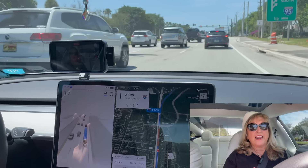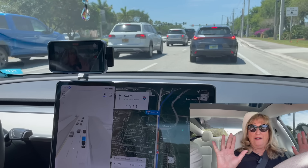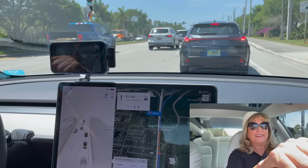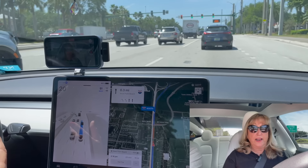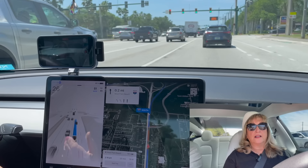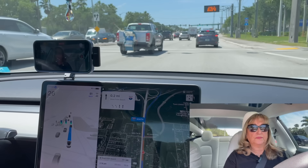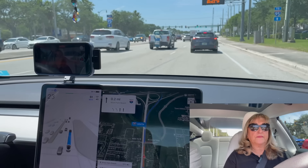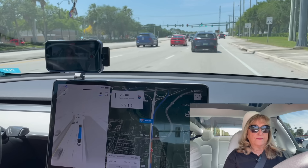People are freaking out that cars drive themselves — I get that, I'm freaking out. But it's doing pretty well with all this traffic. And if everybody drove the way this car is driving right now, it would be safer. And that's the thing that will happen as time goes by.